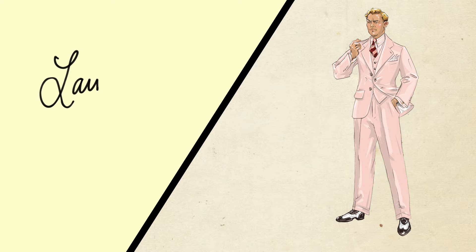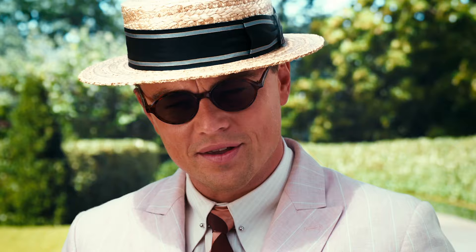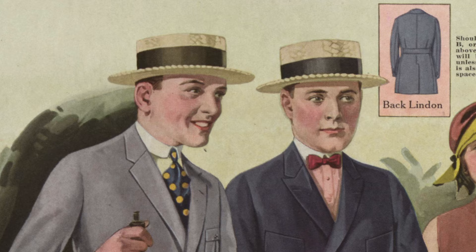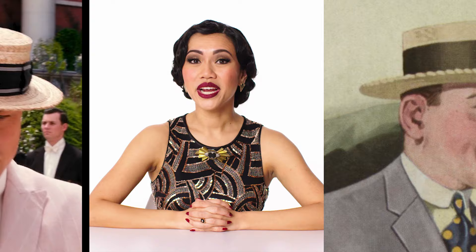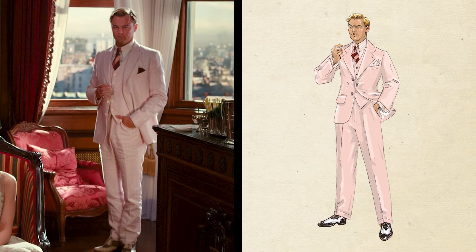And now we have the hat. The straw boater was the definitive hat for spring and summer wear, and we see several characters wearing them throughout the movie. They were made of natural-colored straw that had been stiffened to hold a distinctive shape — one with a flat crown and a wide, flat brim. The decorative exterior hatband was made of a wide grosgrain ribbon, often multicolored and striped, formed into a bow on the wearer's left side.